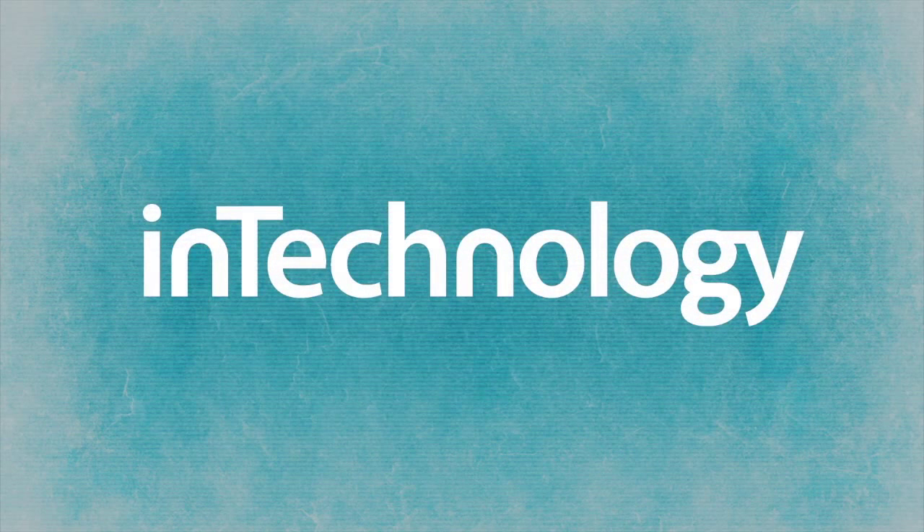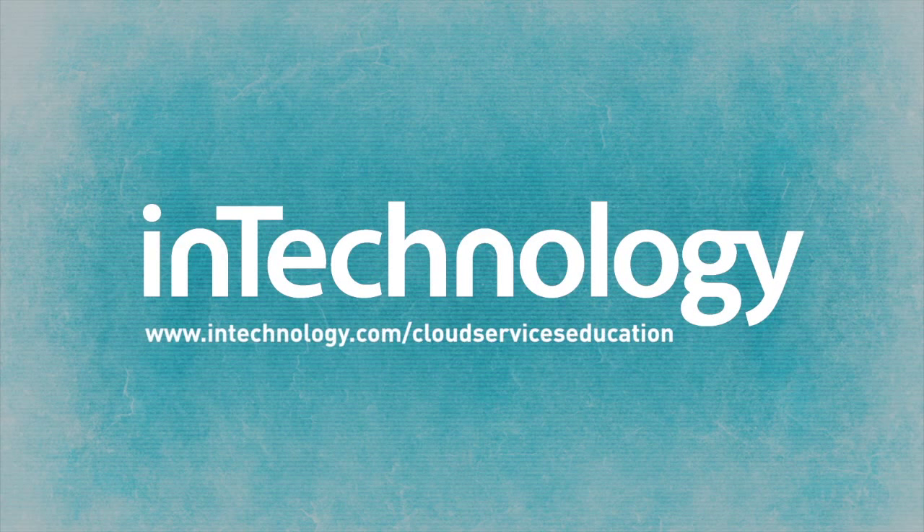For more information about any of our services or to view further videos and case studies illustrating how we've helped other educational institutions, please visit www.intechnology.com/cloud-services-education.